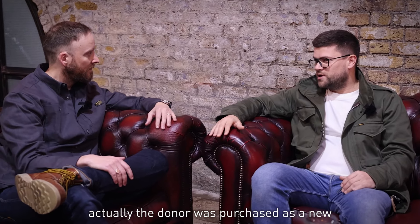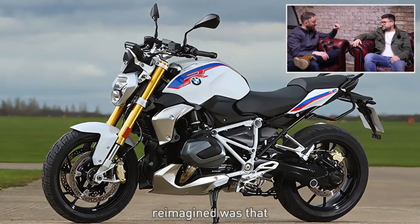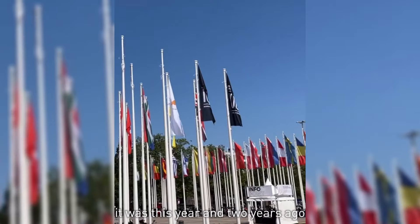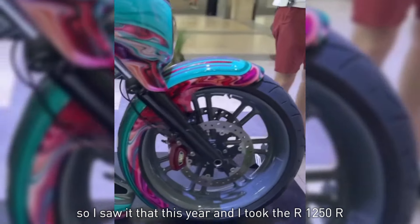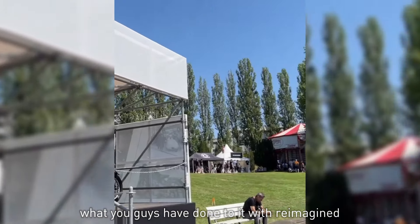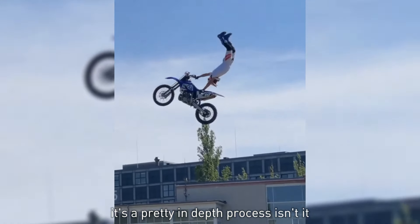The donor bike was purchased as a new R1250R — already a phenomenal bike. The reimagined was shown at BMW Motorrad Days this year, and two years ago it was in the Hall of Fame as well. I took the standard R1250R out for a ride around Berlin this year — it's an amazing bike to start with. What you guys have done with reimagined is pretty in-depth — talk me through the build.